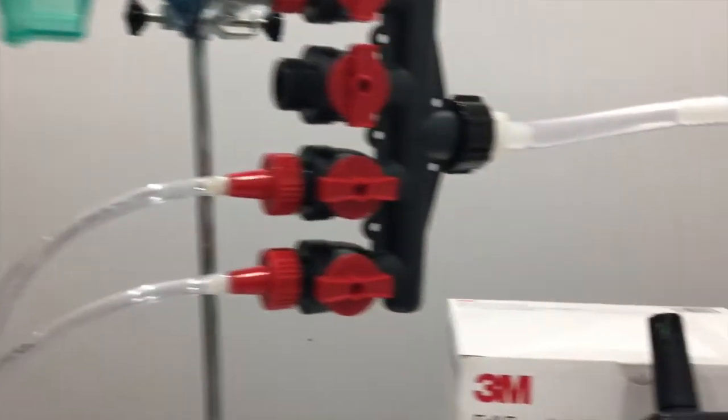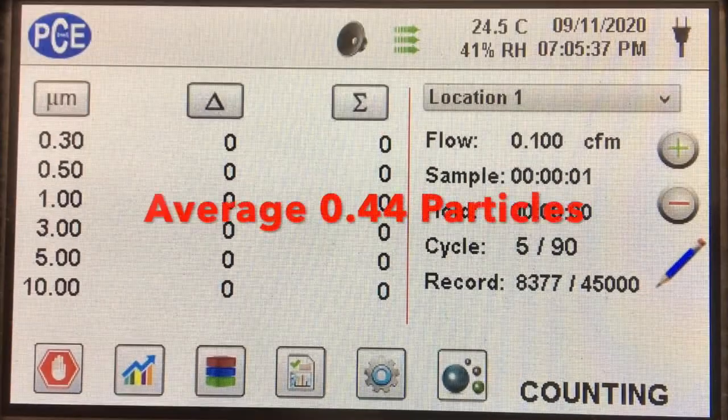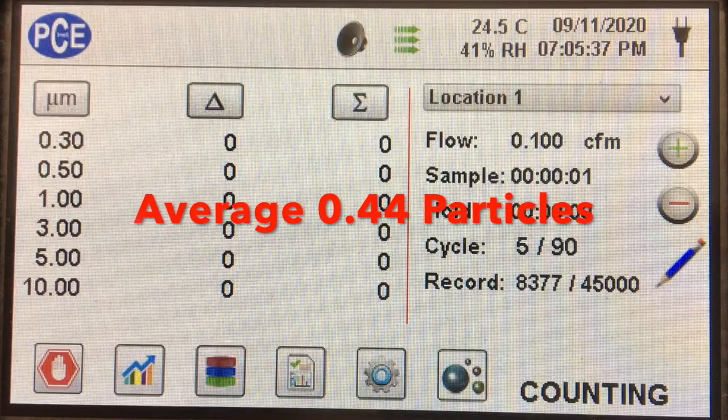Here it is with the mannequin head and the filter for the 2091, and we got an average of 0.44 particles in the 0.3 micron channel.